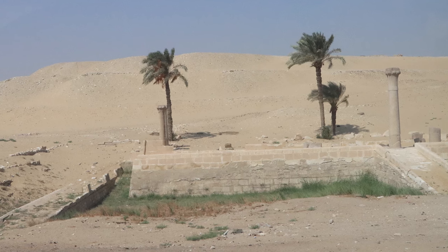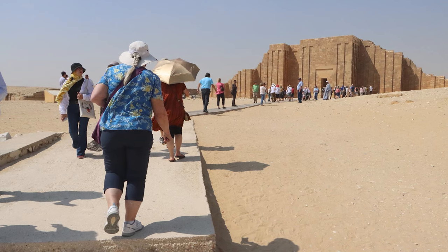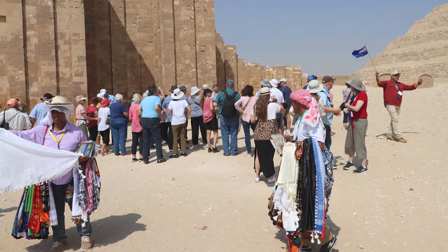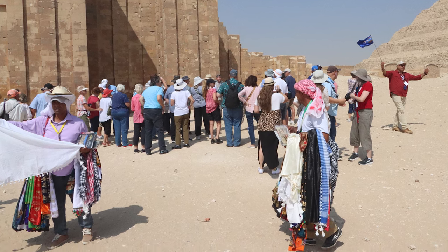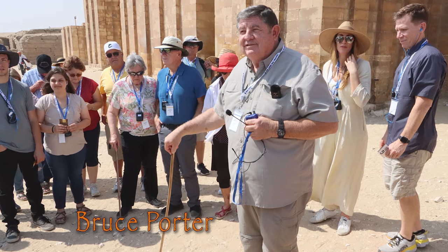The drive was further into the arid desert. A short walk takes the group to the gate of the Saqqara Temple, where Egyptian vendors are always present at tourist attractions. Before we enter, Bruce Porter and Meedu teach us about this important place.